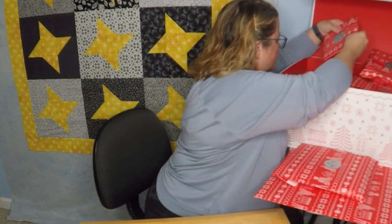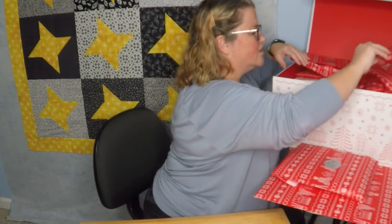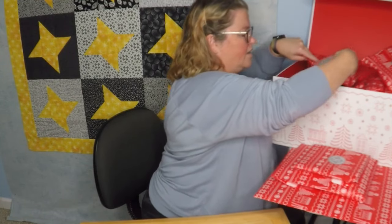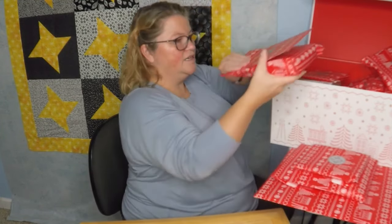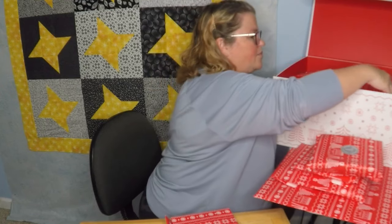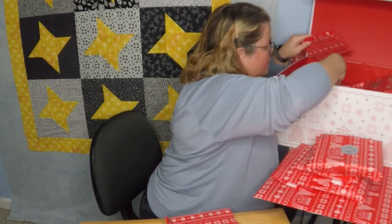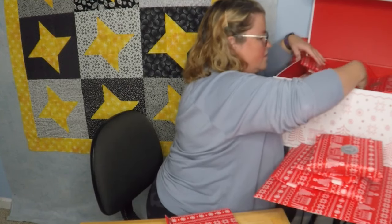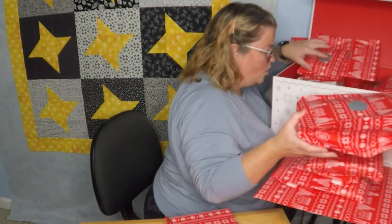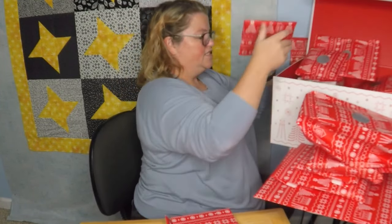We're going to find day number one somewhere in here. That feels nice and hefty. We're going to have to dig. Day twelve, day three, day twenty-four... we're getting closer technically. Found a stack of boxes. Day seven, day one — day number one!